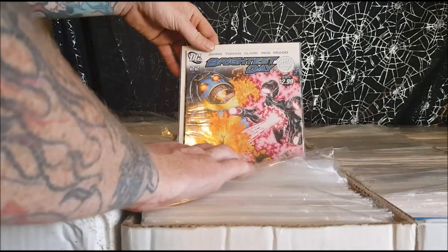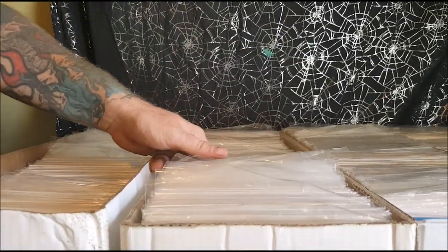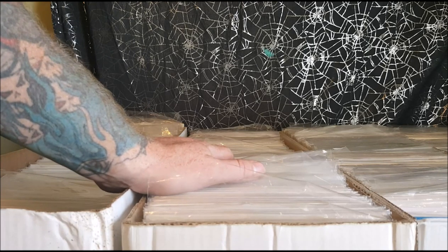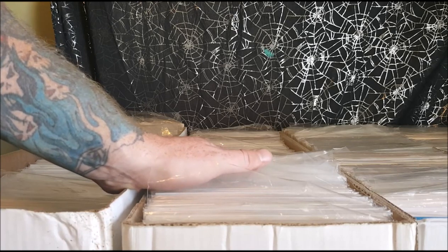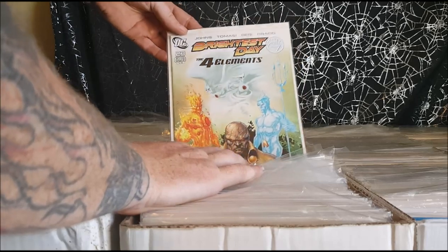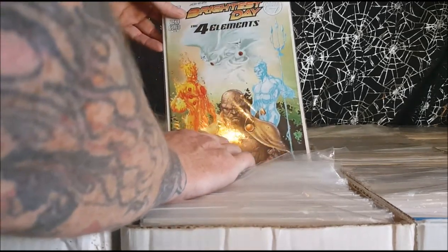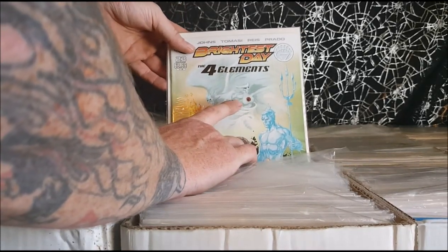Issues 21, 22 — it's Firestorm versus the Anti-Monitor. For those of you who don't know, the Anti-Monitor was the main villain in Crisis on Infinite Earths — I'll have to double check but I believe so. Issue 23 — the four elements: Firestorm as the fire element, Martian Manhunter as the Earth element, Aquaman as the water element, and Hawkman and Hawkgirl as the air element.